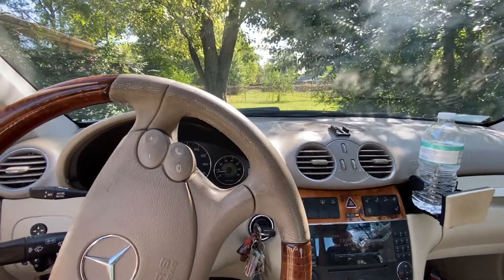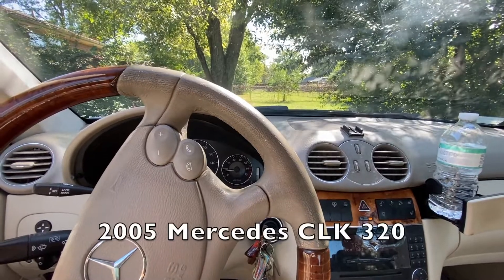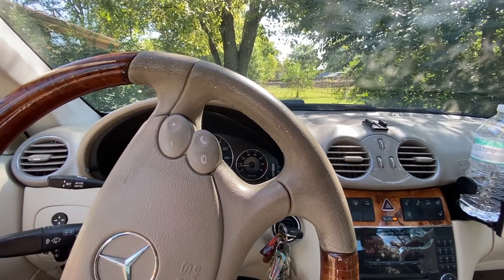Hey guys, I'd like to get your opinion and possibly help me diagnose this rough idle that's going on. This is a 2005 Mercedes CLK 320 and just recently I noticed it's developed a rough idle.